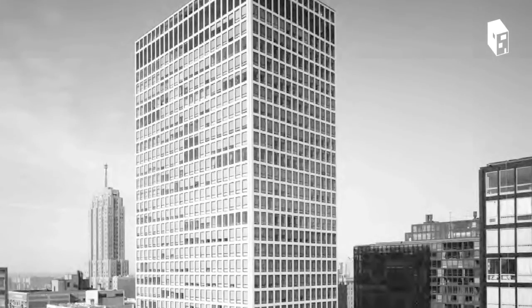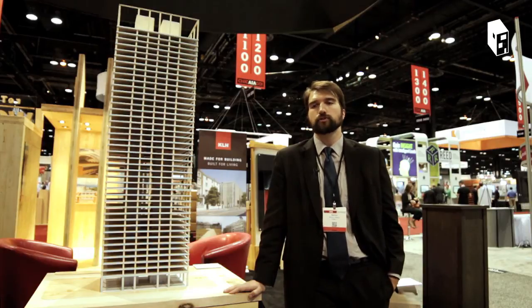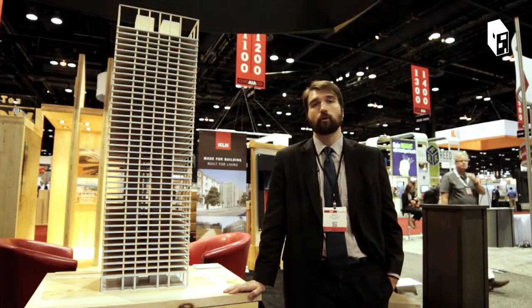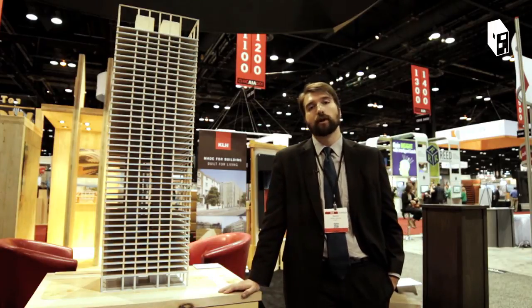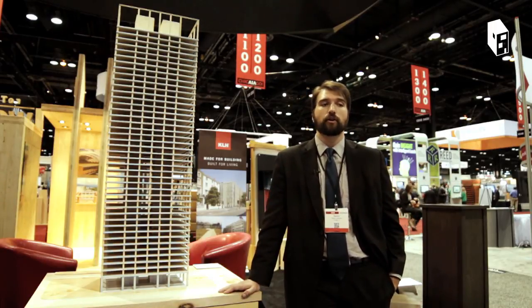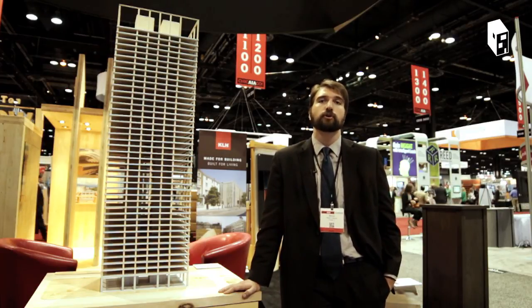I think architects should focus on using wood for these kinds of structures because we do see it as a way of the future. Energy and resources are just going to become more and more important going forward, and mass timber technology has nowhere to go but up. So as an architect, if you want to get involved with that, you want to get in on the ground floor — now is the time to get involved and push.